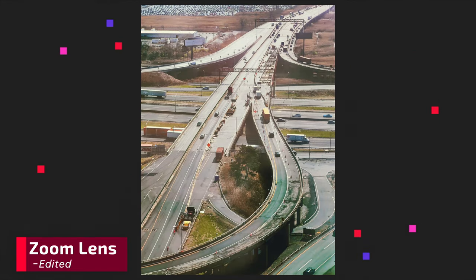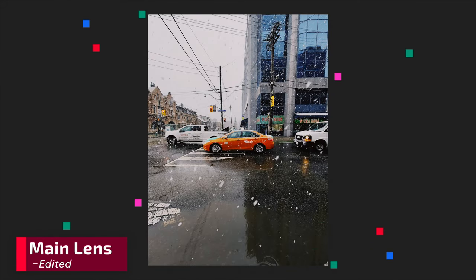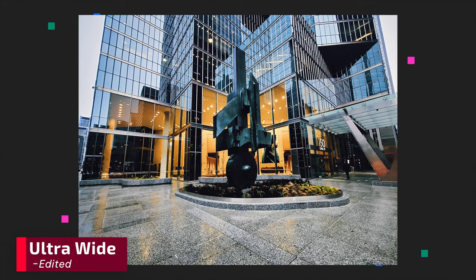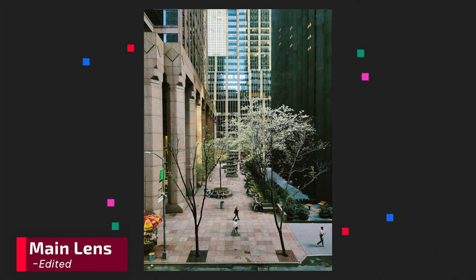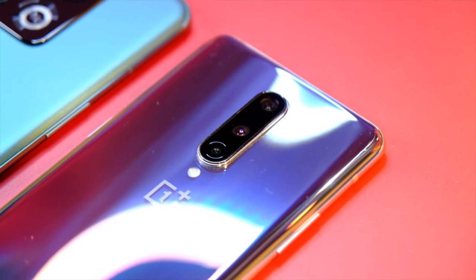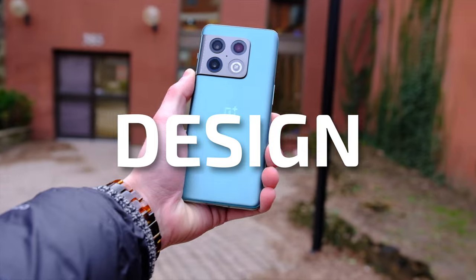During this review I shot almost 2,000 photos, so there are lots of samples. You can find more in a link below to a Google Drive folder with all the full 10-bit HEIC files and some raw files if you want to check those out.